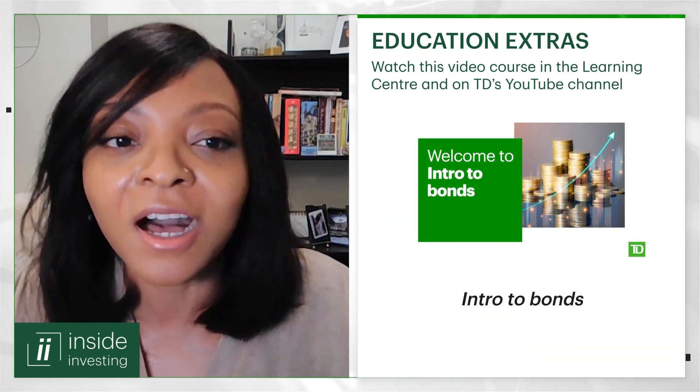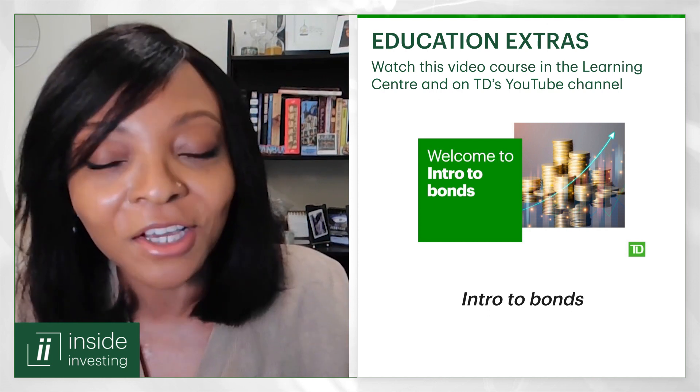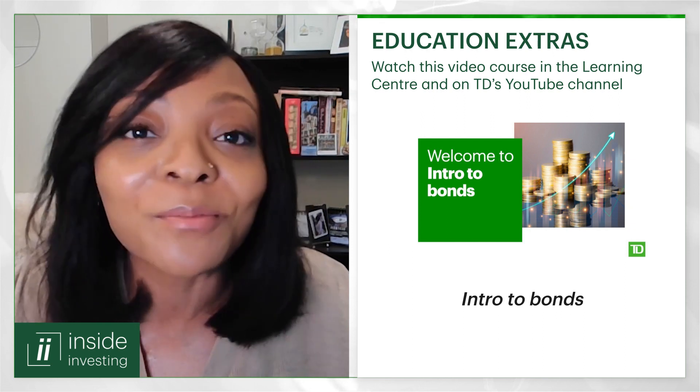Thanks for filling us in on bond basics, Jennifer. For those in our audience who want to brush up on details, you can check out our video course, Intro to Bonds, available in the Learning Center on WebBroker and on TD's YouTube page. Let's continue and now move on to bond laddering — we'll get into the nuts and bolts of it. So what exactly is a bond ladder and what might a relatively simple one look like?